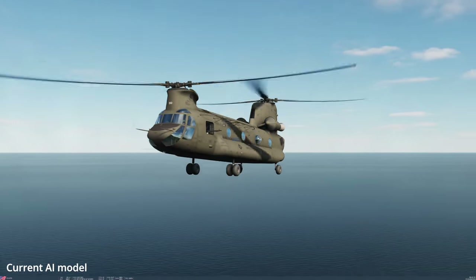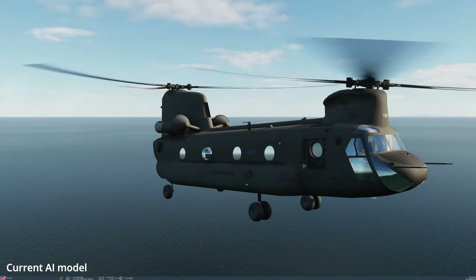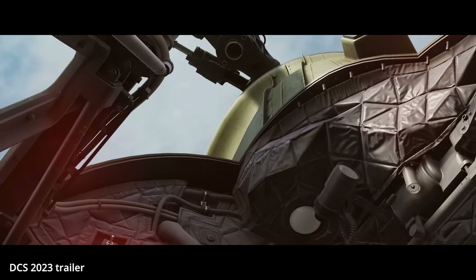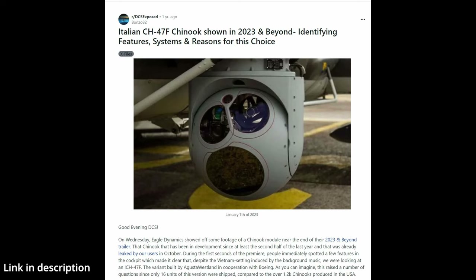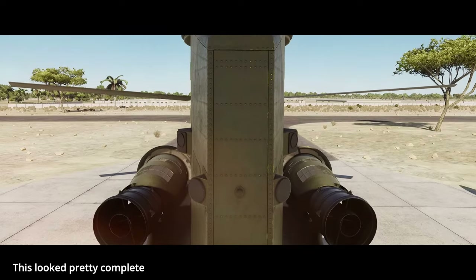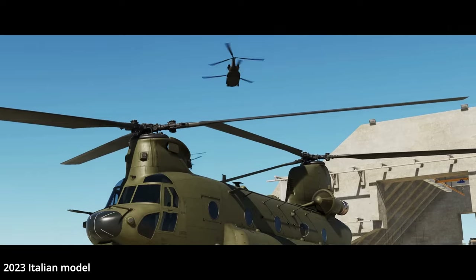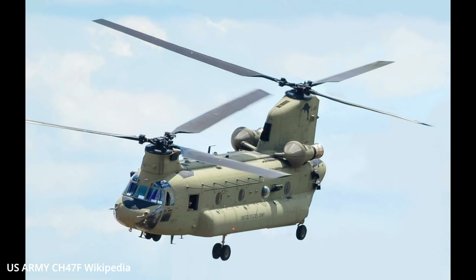In the article, it's the DCS CH-47F, or Foxtrot. Originally I understood this was to be an older version of the Chinook — maybe a D model, perhaps an Italian version is something that I read. It's great that it's been updated to an F model. The F model production aircraft first flew in 2006, and this is now the standard model for many nations who operate the Chinook around the world.